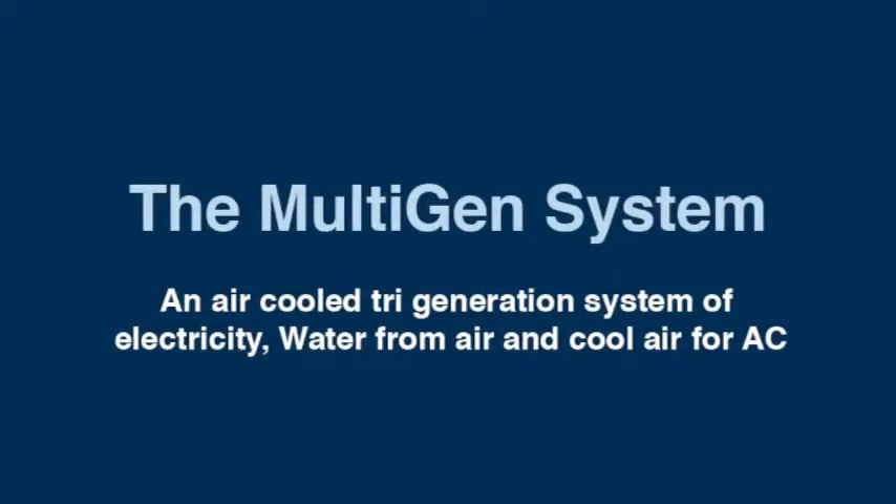The MultiGen system is a true air-cool tri-generation system utilizing the heat from waste exhaust and providing free cool air and water taken from the atmosphere, saving energy.